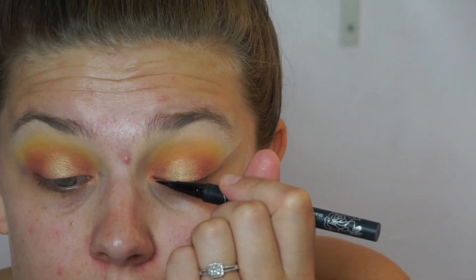I'm going to take my tattoo liner from Kat Von D and just make a wing.